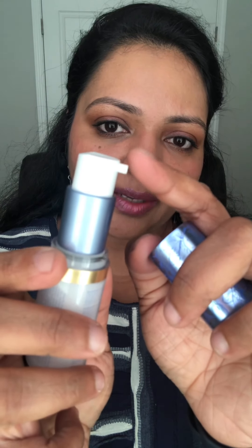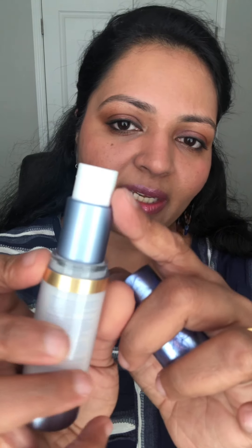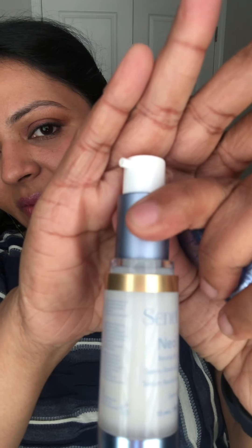It comes in an airless pump like all our other products. You can see it has the Senaplex Complex. The pump size is very small compared to our other bottles — you literally only need a quarter pump. Use a controlled motion: a very small amount is all you need. Always use your ring finger and gently tap it between your fingers before applying.